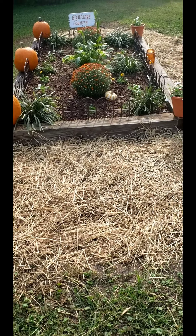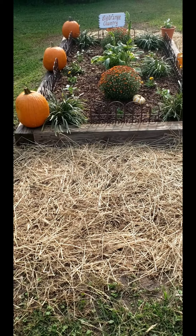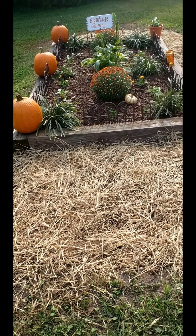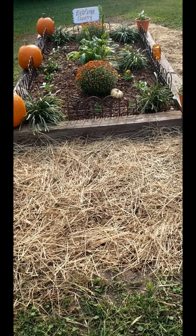We got some straw down here and put some grass seed down. I think it looks really good. I'm excited — I have another bed ready for the spring!